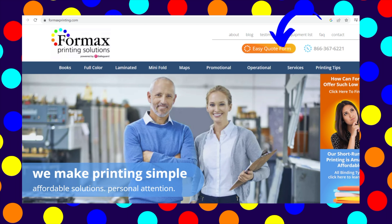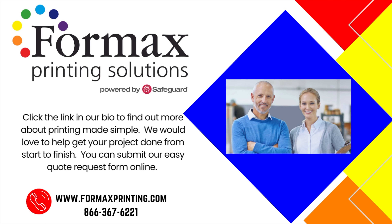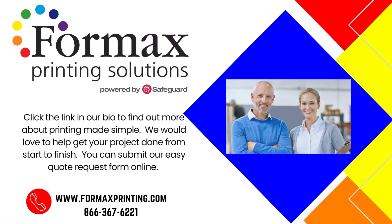Got a booklet idea brewing? Give us a call at 866-367-6221, or scroll on down and fill out our quote request form. We're here to help you stitch your vision together perfectly.